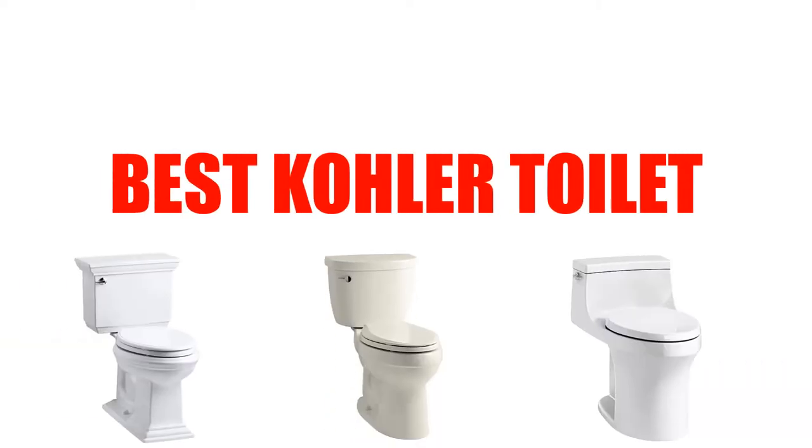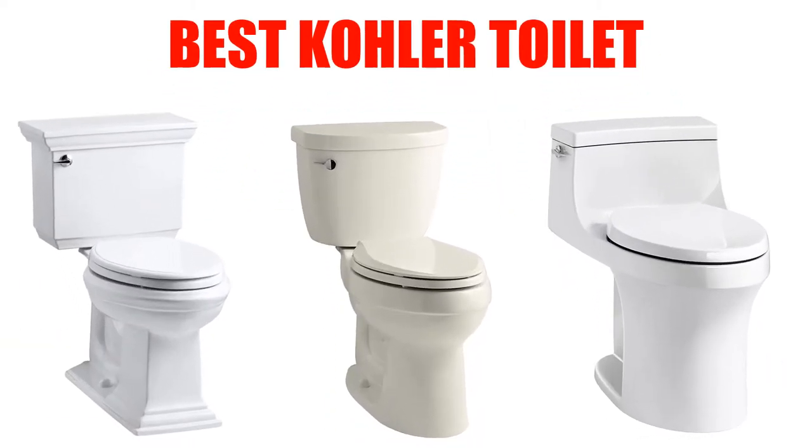Are you looking for the best Kohler toilet? In this video, we will break down the top 5 Kohler toilets on the market. We have included links in the description for each product mentioned, so make sure you check those out to see which one is in your budget range.